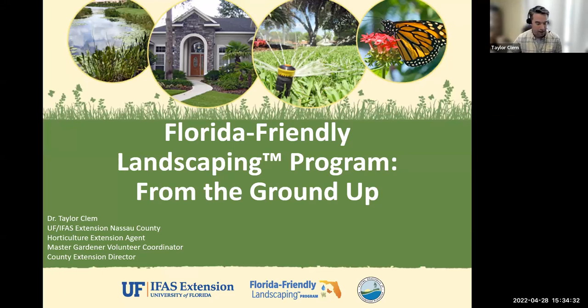Good afternoon, everybody. My name is Dr. Taylor Clem. I'm with UF IFAS Extension, Nassau County. I am the Horticulture Extension Agent and Master Gardener Volunteer Coordinator.